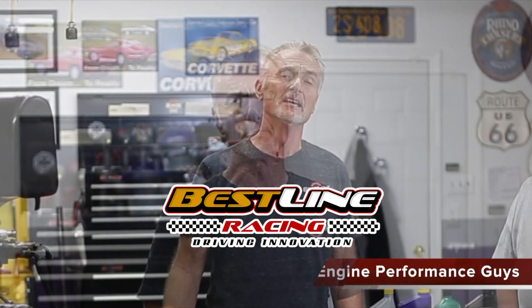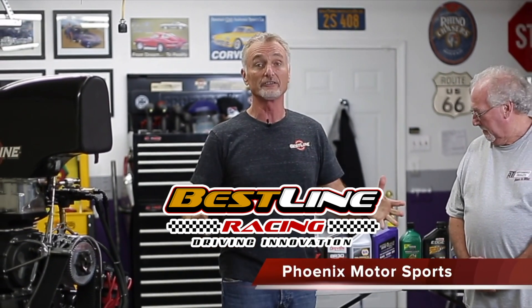Hi everyone, I'm Perry Anderson. We're here today with Dana Wardell at the Phoenix Motorsports race shop. I'm going to introduce Dana and we're going to talk a little bit about what's in oil, what kinds of additives are in oil, and why Dana uses them. What we're going to try to explain is...